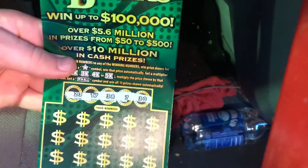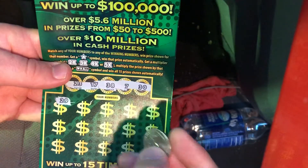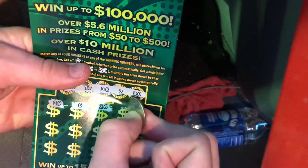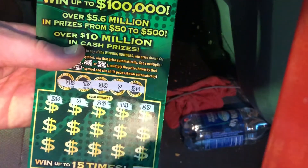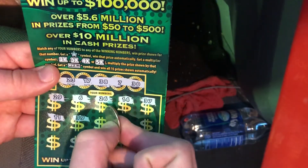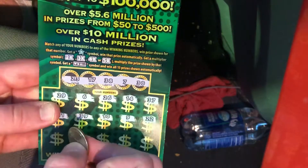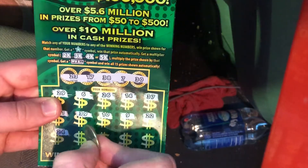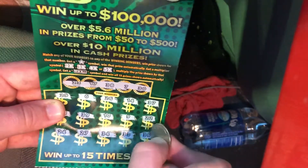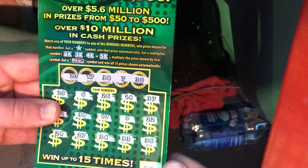Our numbers are 23, 17, 38, 7, and 30. We got a 29, number 6, number 26, a 14, a 37 — we needed a 38. Number 11, 39 — we needed a 38. Number 10, number 9, number 22 — we needed a 23. 24 — we needed a 23. 27, no. 34, no. 33, no. And 36 — nothing.